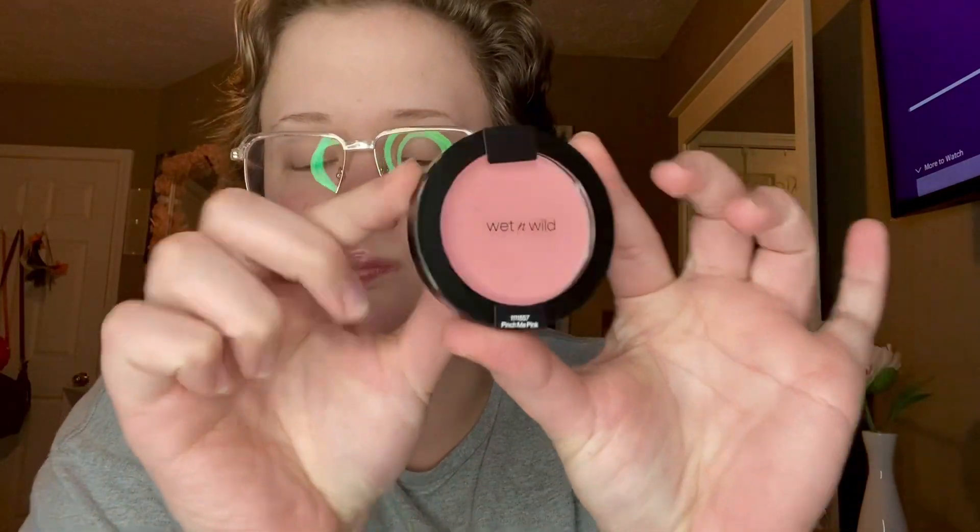Then I wanted to try this out for our next video — this is a dry makeup brush cleaner. We'll see if this works or not.